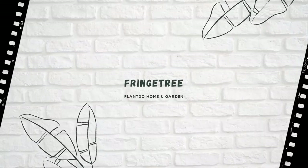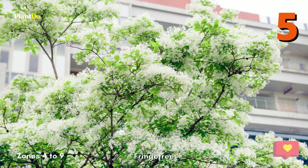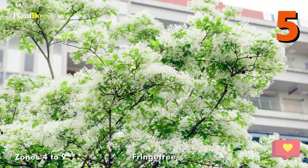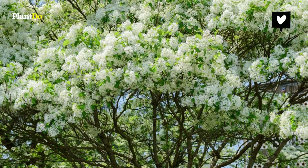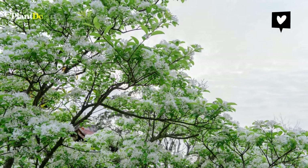Number 5: Fringetree. In mid-spring, the fringetree earns its name with fleecy clouds of white flowers. There are two main types: the Chinese fringetree, USDA Zones 6 to 8, and white fringetree, USDA Zones 4 to 9, with lots of variety within each species. Both types, especially Chinese fringetree, tolerate a wide range of soils.